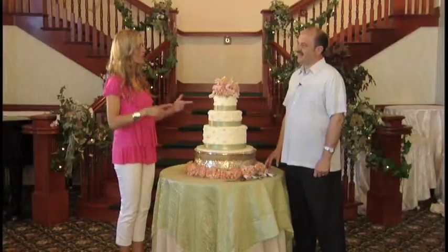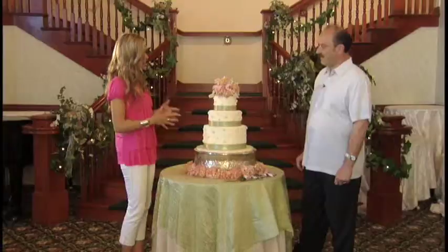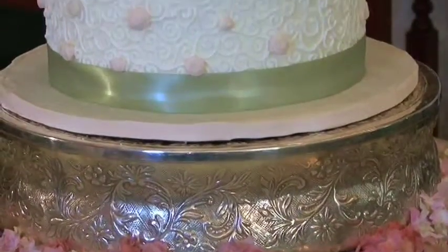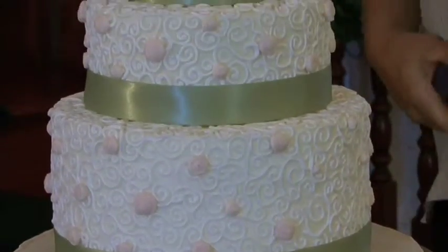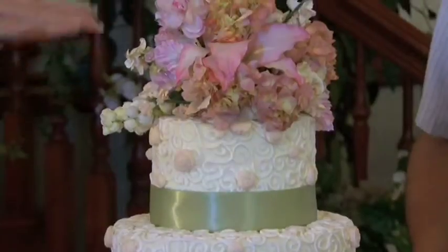I wouldn't have thought color equals mood for the event. It does. Let's talk about the mood that's created here with these soft, subtle hues. This is a very soft color — very demure, very elegant — and if you have a bride wearing a white dress, she will just stand out against all this, and she'll be the sparkly part of the day.